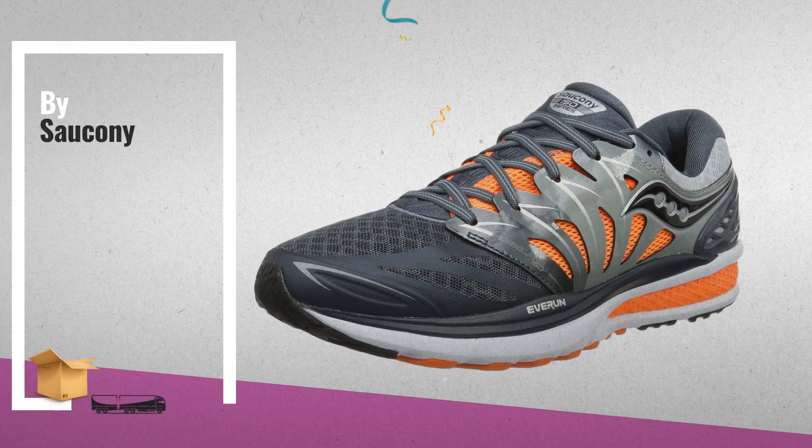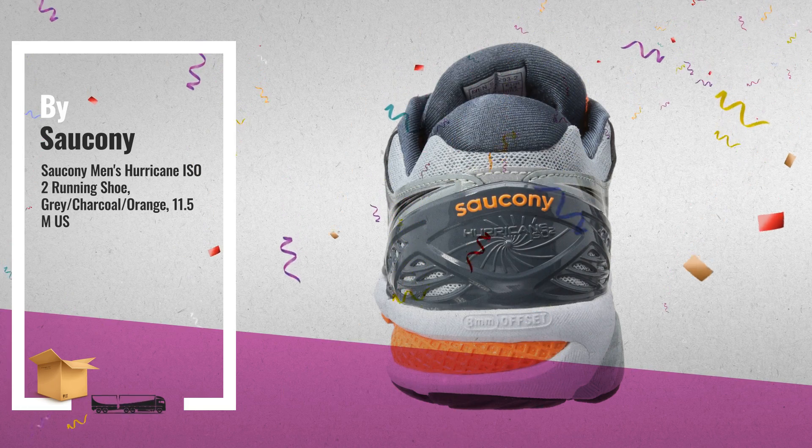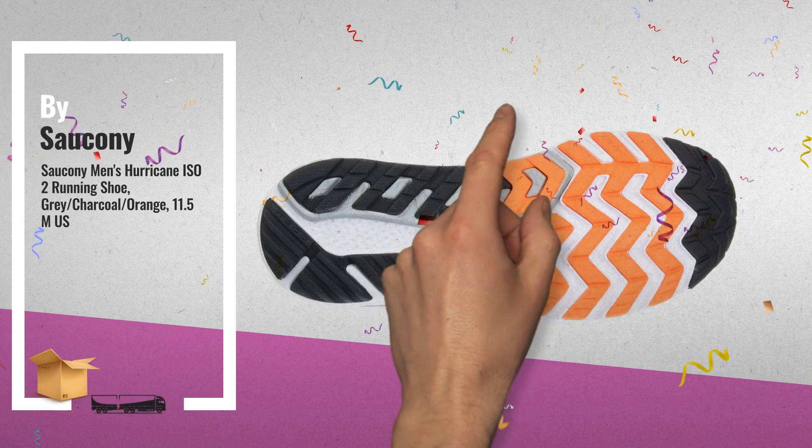Number 4: running shoe with ISOFIT upper, featuring inner sleeve and floating support cage. Number 5: running shoe with ISO 304. Running shoe with SB 5IMP swing.